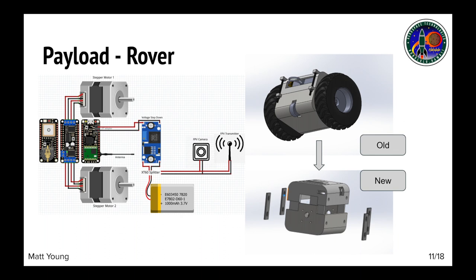The rover is a two-wheeled model capable of traveling a distance away from the landing site while transmitting live camera footage and RC controls to and from the ground station. The rover will be controlled by a PS2 controller connected to the transmitter that relays directional input to the Adafruit Feather microcontroller on the rover that manages the wheels.